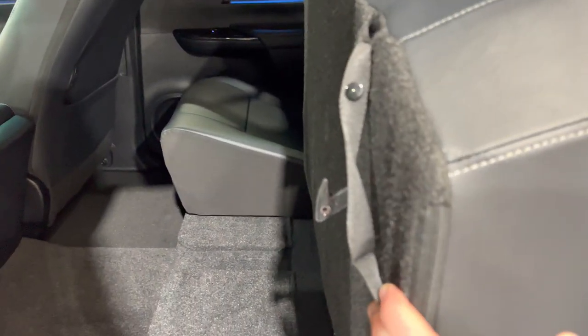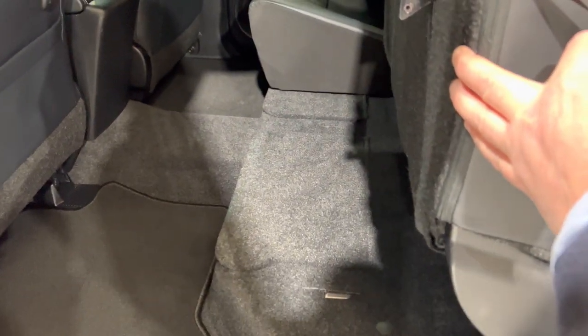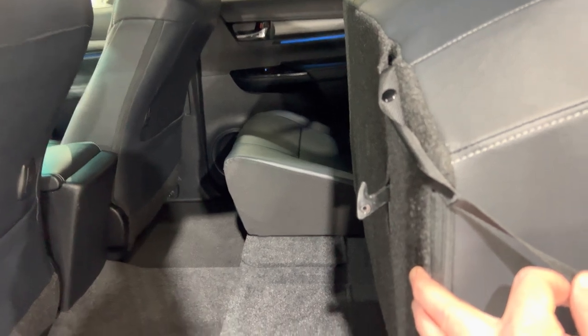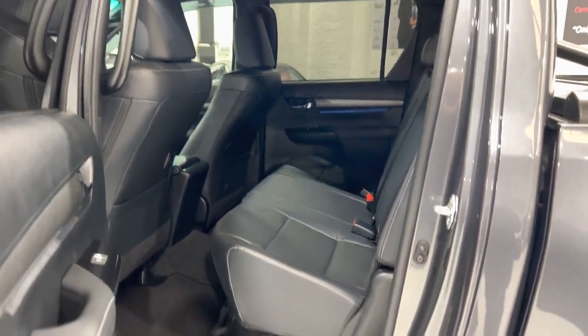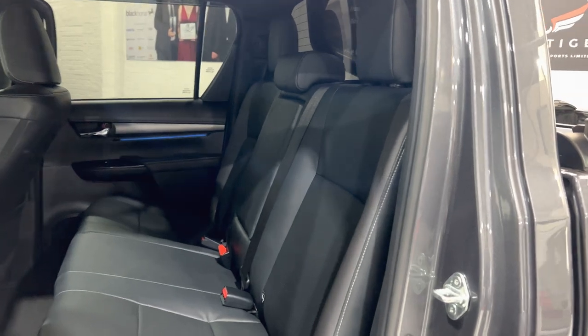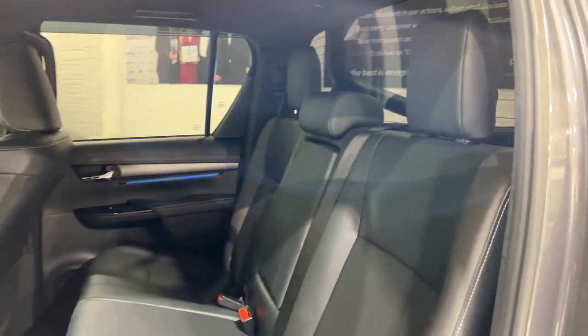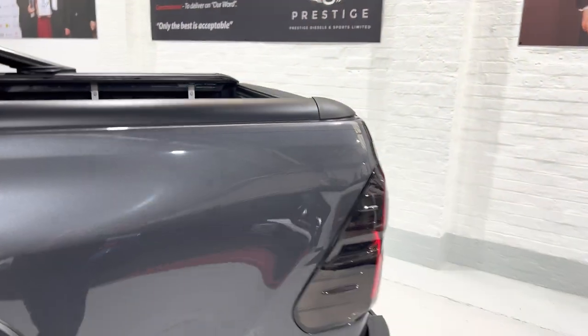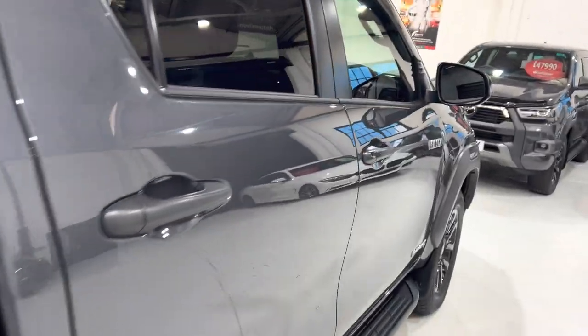On the Hilux, the rear seats are split so this strap can hold it up, clip it onto the headrest, and you can use the rear of the car differently. There's also a little cubby hole under there for storage. You've got ISOFIX and the top tether for child seats, and there are three seat belts across the back, so it's essentially a five-seater vehicle.